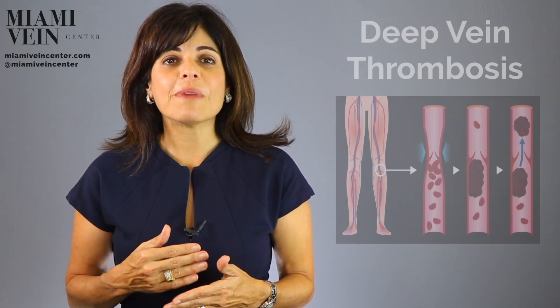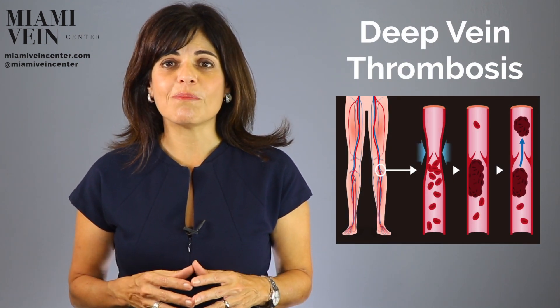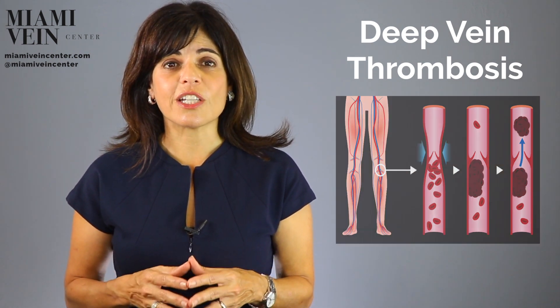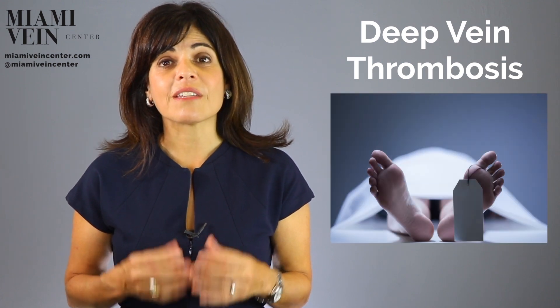This squeezing of the vein from the artery makes a person more likely to develop deep vein thrombosis, which can be a potentially serious blood clot obstructing the circulation of the blood in that vein. If left untreated, it may be life-threatening.